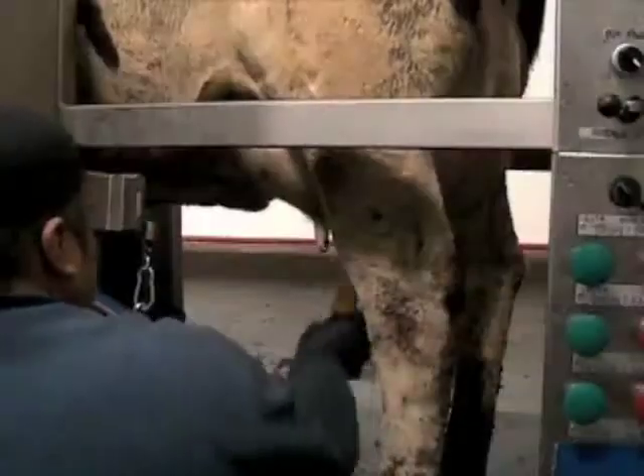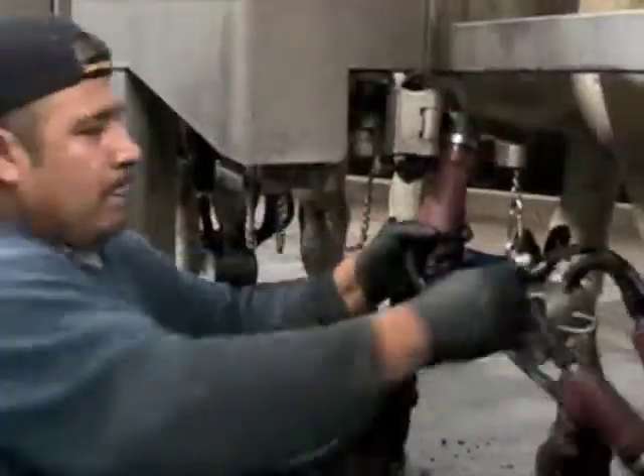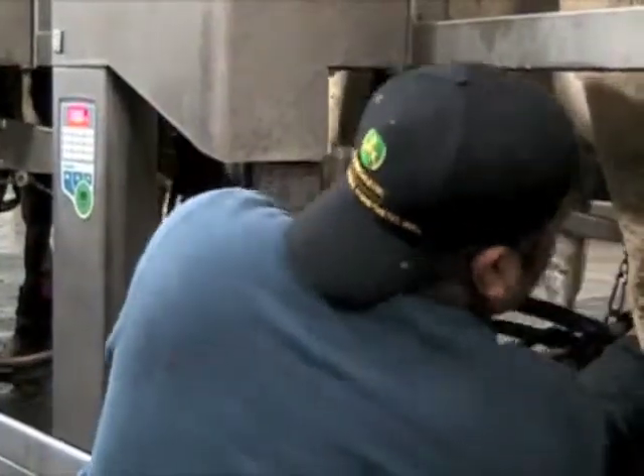Not just dip, strip, dip, wipe and attach. What does each person do specifically from side to side in the parlor? The truth is, most dairy managers wouldn't be able to win the million dollars because they never see the same milking routine twice.